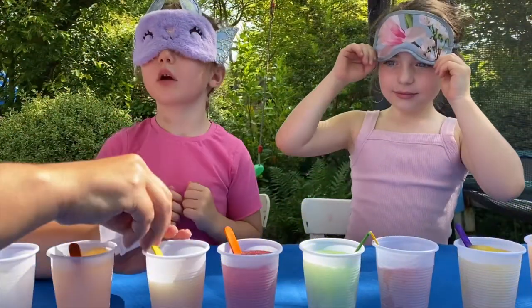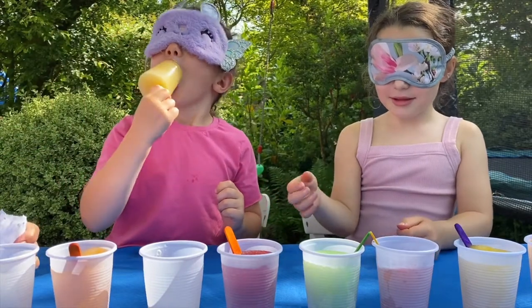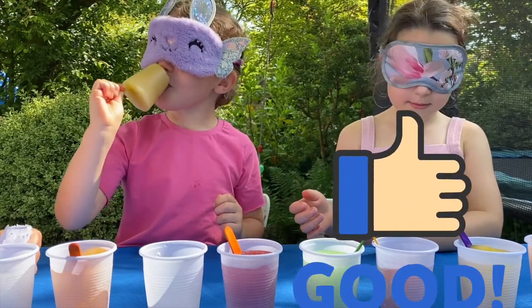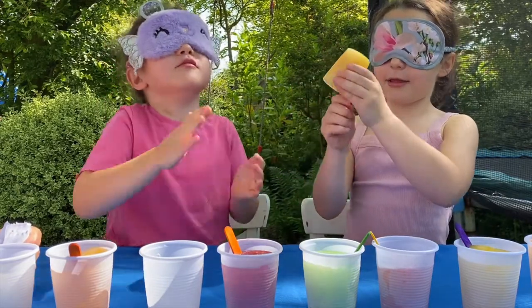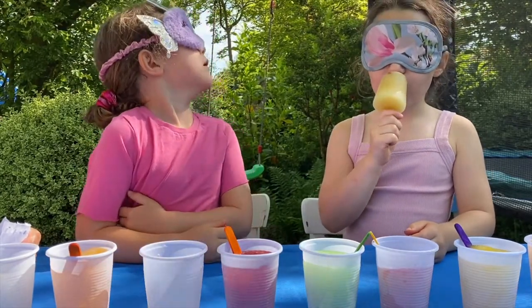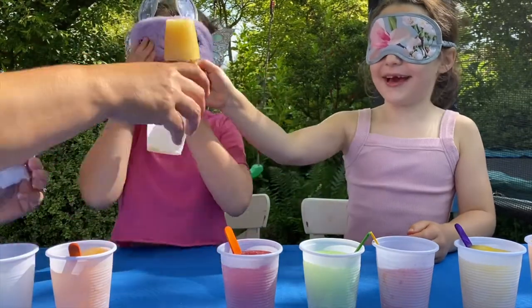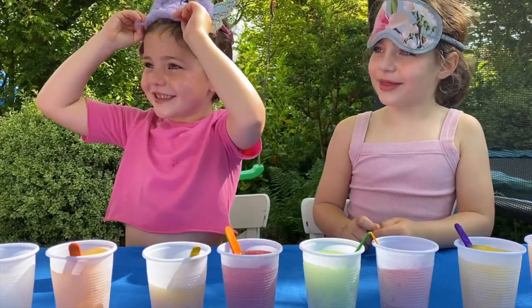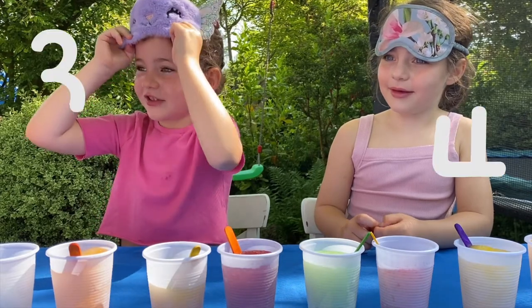Okay so we are moving on to homemade ice lolly number four. Blindfolds in place. Is that a good one Freya? Oh I think she likes it. I know what it is - you're certain you know? Okay, are we ready for the count? In three, two, one. Orange! Oh I forgot to say - it's apple juice. Good job, that was apple juice. Nearly Freya, it tastes like orange. How odd.